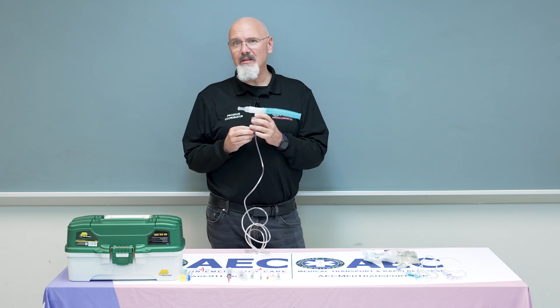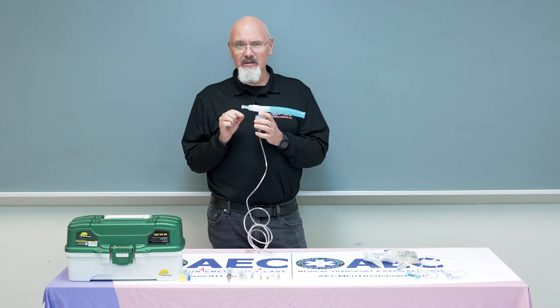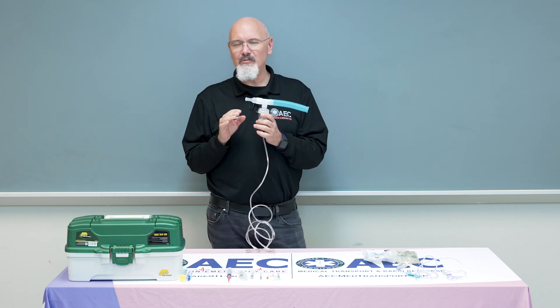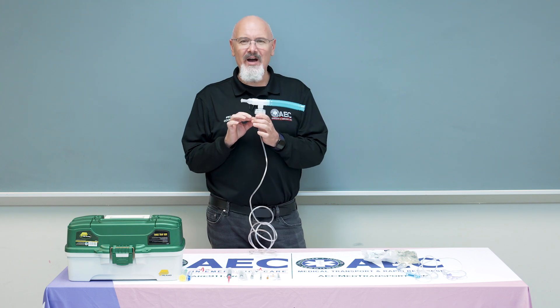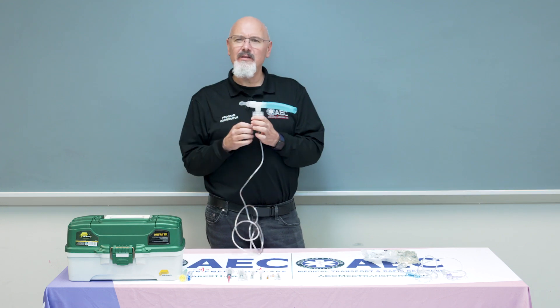For patients over 5 kilograms, it's 0.5 milliliters mixed with 3 milliliters of normal saline. For patients less than 5 kilograms, I'm going to half-dose that — 0.25 milliliters mixed with 3 milliliters of normal saline — and again, neb it and breathe it in.